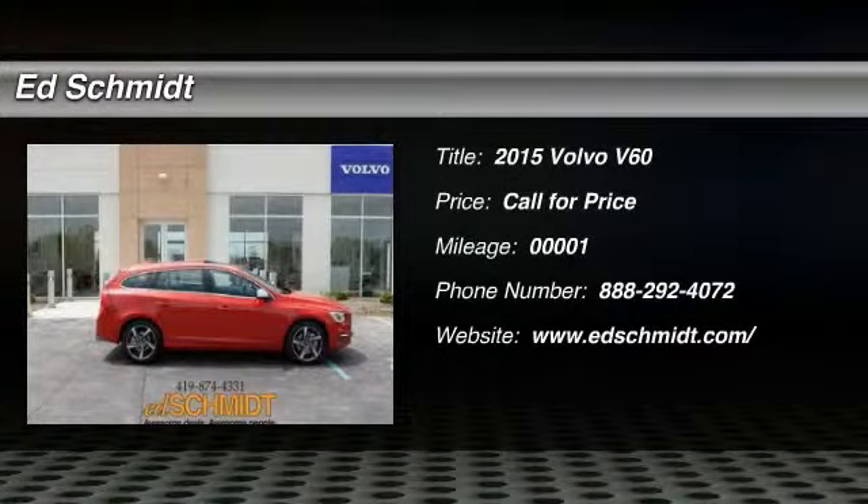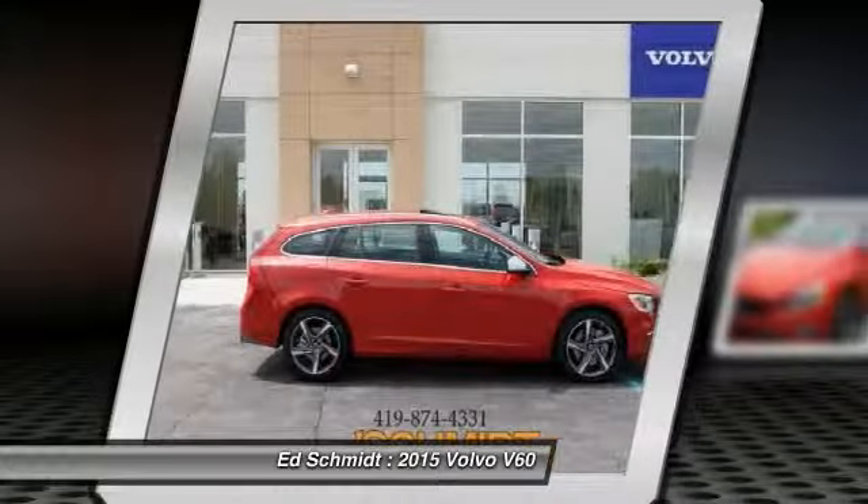All-wheel drive, heated leather R-design seats, power moonroof, R-design sport chassis, R-design styling brake energy regeneration.